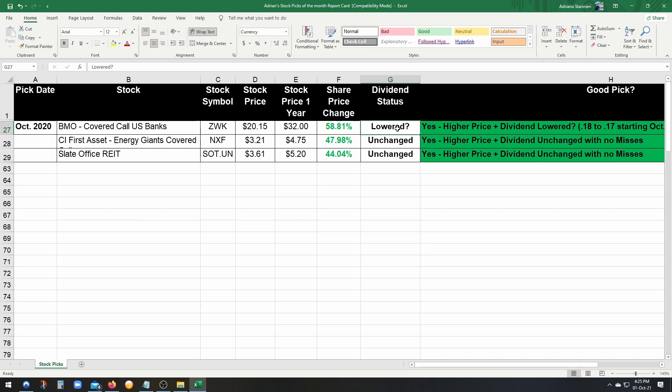Last but not least, Slate Office REIT: at the time of the pick the stock price was $3.61, and right now it's about $5.20 — another 44% increase. The best part: the dividend has not been touched. All in all, I have to give myself an A-minus, maybe an A. Not quite an A-plus because of ZWK, but either way it was a really really good report card this month.